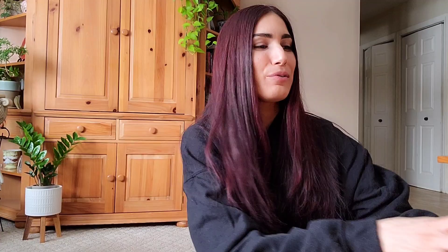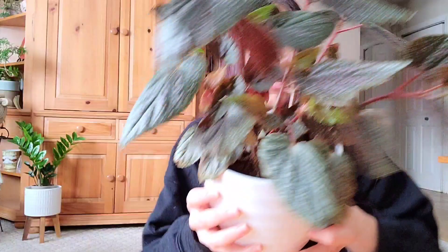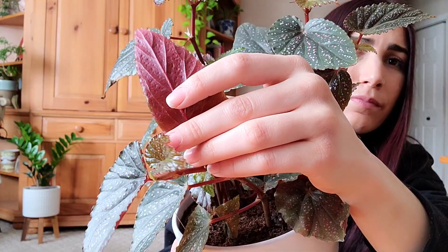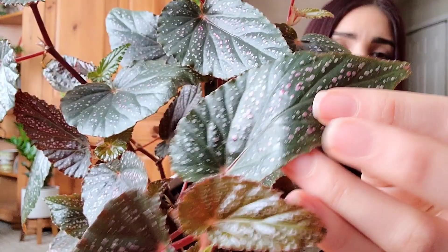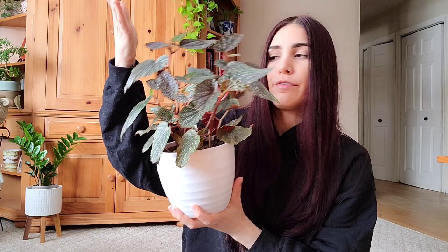So I got into begonias and I bought a bunch of them. The most recent one I'll be showing you in my next plant shopping video. I'm kind of obsessed with the angel wing or cane begonias — they're different than the rex begonias. I don't know why, but these ones are just easier for me to keep alive. I love their little leaves, the baby leaves are so cute. I love the back of them — they've got these cute little pink dots, and it's just super stinking cute.